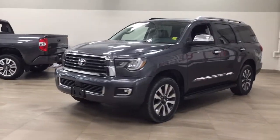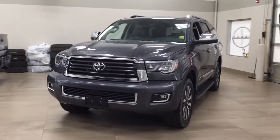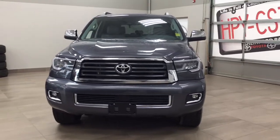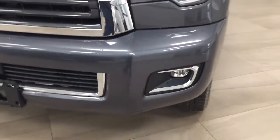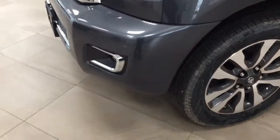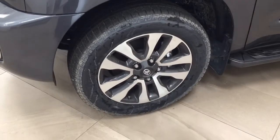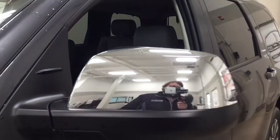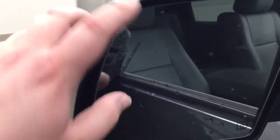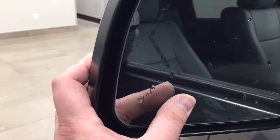A couple of the exterior features you will see on this Limited are its daytime running lights. You also have your fog lamps, and if we take a closer look at the front bumper, you have your parking sensors. Over on the side you have the 20-inch aluminum alloy wheels along with your running boards. Up top you have your chrome accents as well as your foldable and heated mirrors, and on the inside of the mirror you'll see your integrated signal lamp as well as your blind spot warning indicator.